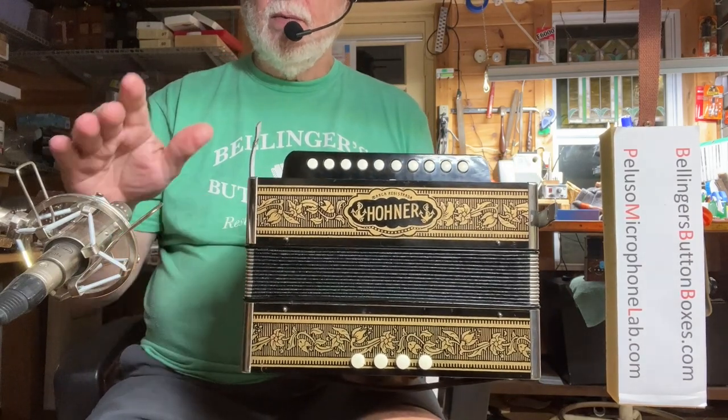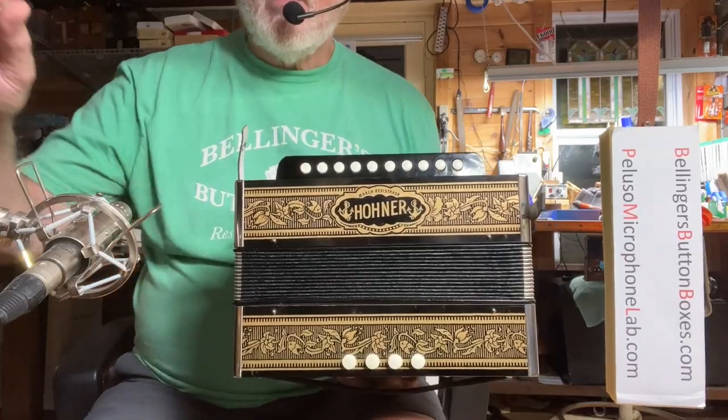Shout out to John Peluso who provided this beautiful P84 microphone. I'll see you next time.